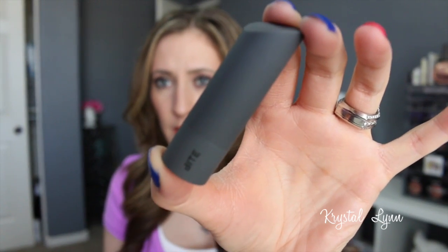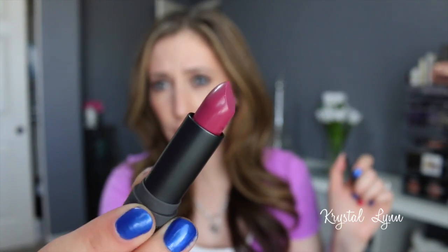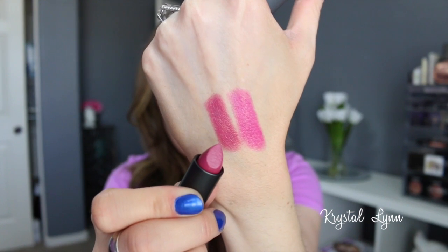The first product I want to show you is this Bite Beauty lipstick — my first Bite Beauty product. I've heard lots of great things about the lipsticks so I picked this one up. It was in the radiant orchid section. This is the luminous cream lipstick in the color Grenache. It kind of smells like a crayon but it's a really pretty color. I'm really looking forward to it because I've heard lots of good things.